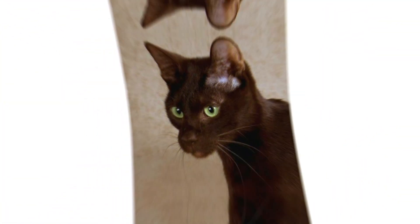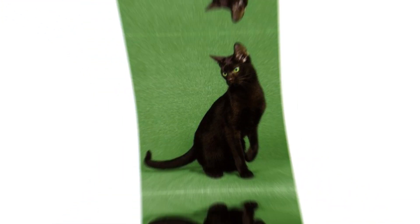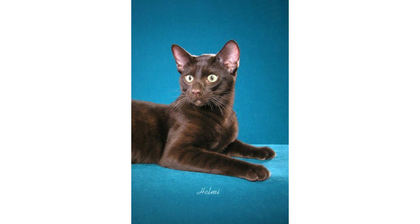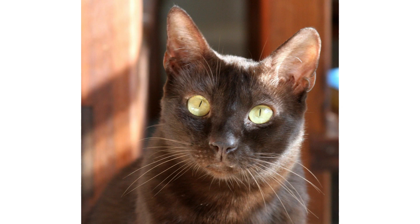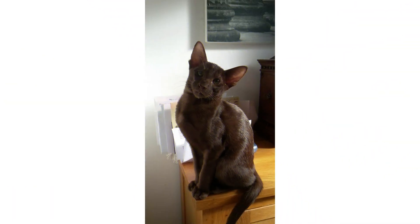Regarding diet and nutrition, take care to ensure your Havana Brown doesn't eat too much or gain too much weight. Keeping your cat lean may help prevent certain weight-related health issues like diabetes, heart disease, and arthritis. Feed measured amounts of healthy cat food at regular times — twice a day for adult cats. Free feeding can lead to snacking and contribute to obesity. If you are not sure what to feed your Havana Brown, talk to your veterinarian for advice.